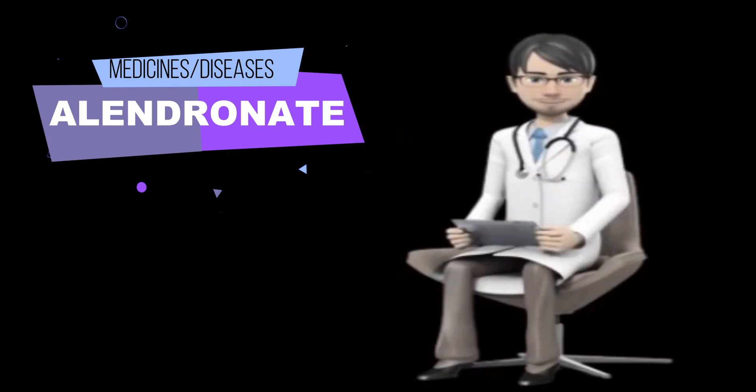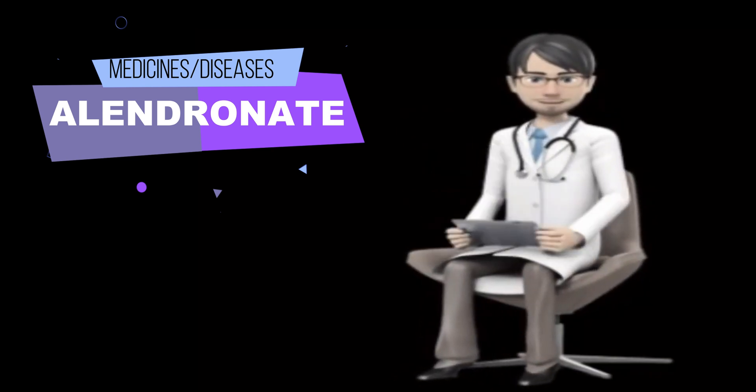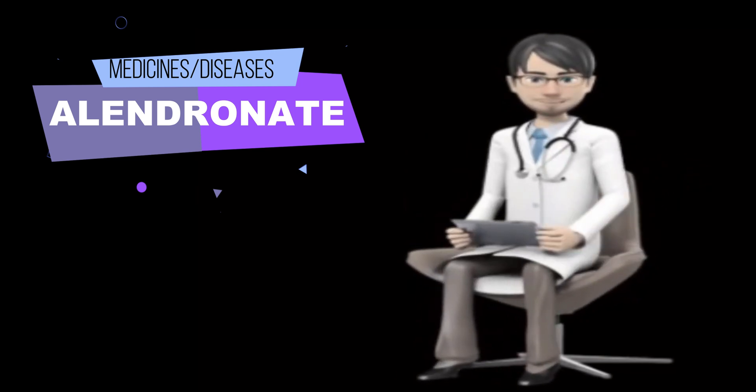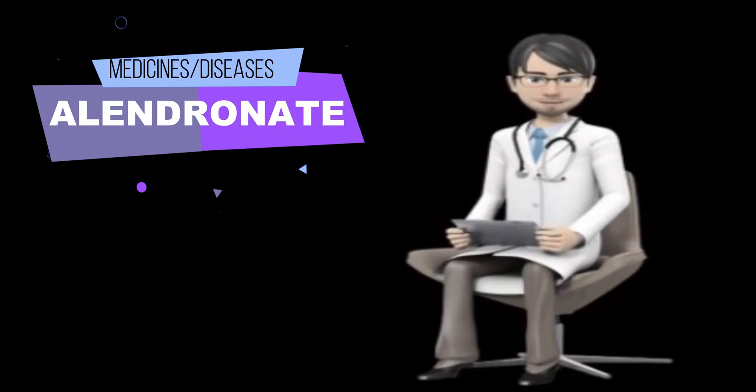A dentist should examine your teeth and perform any needed treatments, including cleaning or fixing ill-fitted dentures, before you start to take Alendronate. Be sure to brush your teeth and clean your mouth properly while you are taking Alendronate. Talk to your doctor before having any dental treatments while you are taking this medication.